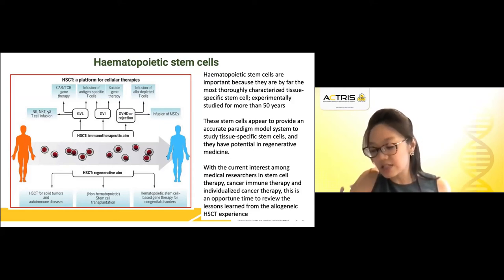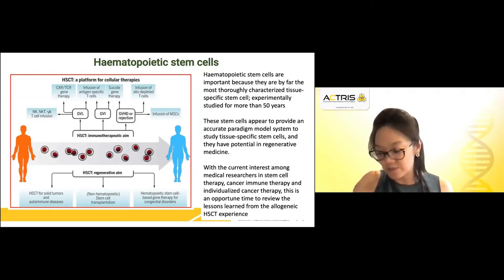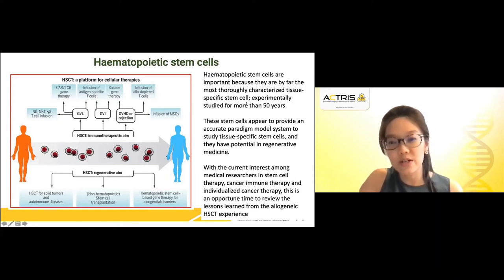In an allogenic HSCT, the hematopoietic stem and progenitor cells are procured from a healthy donor and used to reconstitute a patient's hematopoietic and immune system, whereas in an autologous setting we use the patient's own HSCs. As of 2012, there have been over 950,000 hematopoietic stem cell transplantations performed worldwide, 42% in the allogenic setting and 58% in the autologous setting. Because we have gained so much experience over more than 50 years in defining hematopoietic stem cells and finding their place in medicine, we can now use this as an accurate paradigm model system to study tissue-specific stem cells with potential in regenerative medicine.